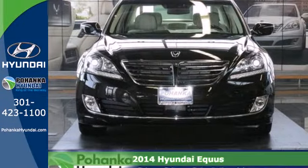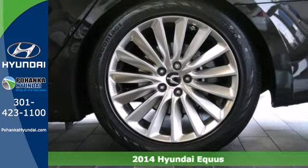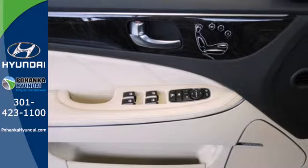It's a 2014 Hyundai Equus. Surround yourself in luxury with this premium sedan. It's powered by a V8 engine with an 8-speed automatic transmission.